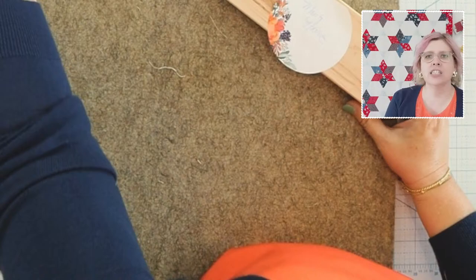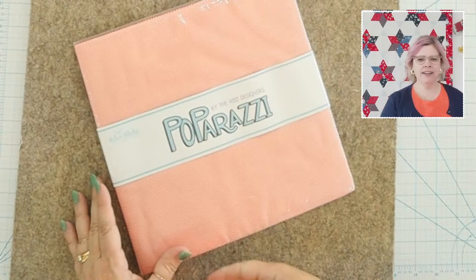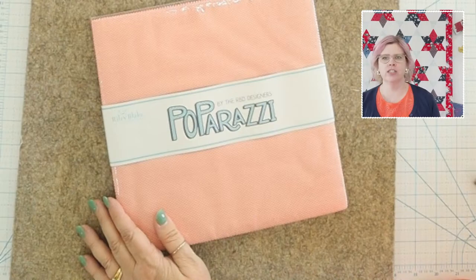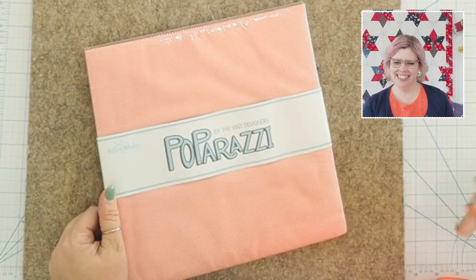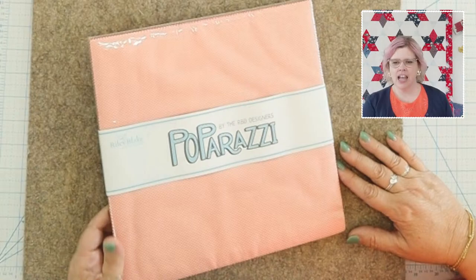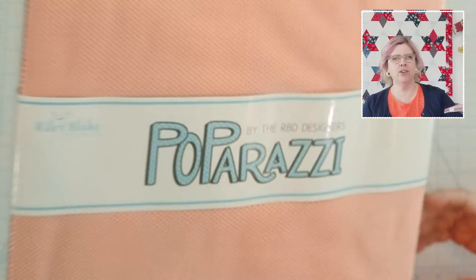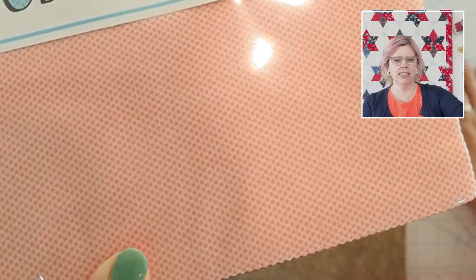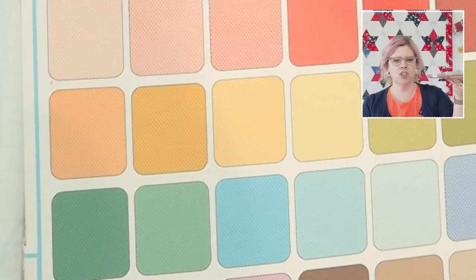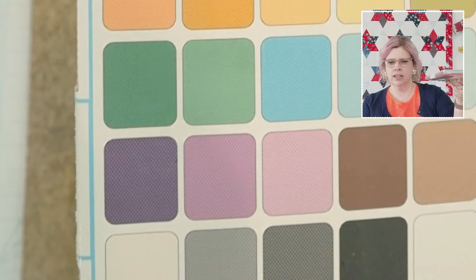We're doing almost all 10-inch stackers for the sew-along giveaways! This week's prize is Paparazzi — a Riley Blake Basic. It's like those cartoons made of tiny dots, very subtle but beautiful. Look at the colors — it's so fun! They all have these tiny little dots but the color selection is off the charts. This is a 10-inch stacker — same as a layer cake — with 42 gorgeous pieces.